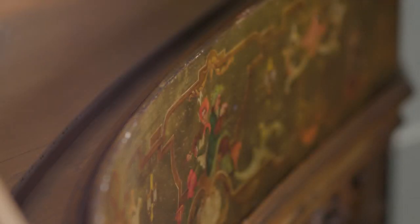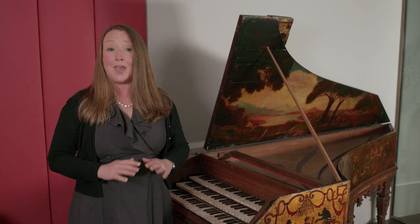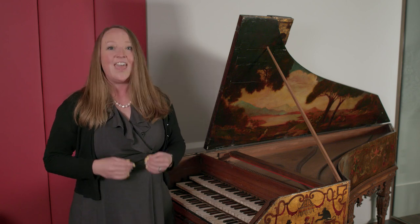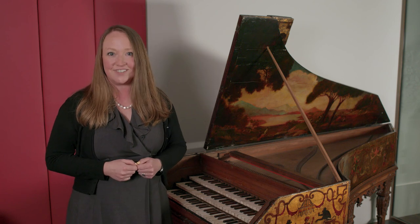This newly created instrument would have been an incredibly rare example of a triple manual harpsichord, because most harpsichords only have one or two manuals — an instrument that would be the crown jewel in someone's collection.